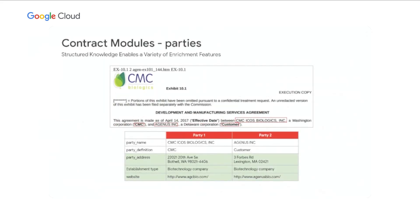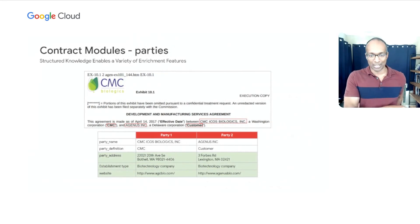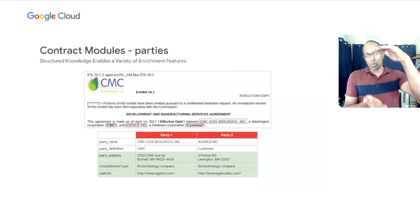One example is our module for parties — understanding the elements and players inside of a contract. Inside this contract body, we have two different parties: CMC ICOS Biologics and a company called Agensys. Google Contract Doc AI is able to recognize the different references and definitions for these parties, providing enriched data that identifies who exactly these parties are for subsequent processing. It's not just returning data physically found in the contract — it's actually returning more data than might have been resident inside the contract itself.